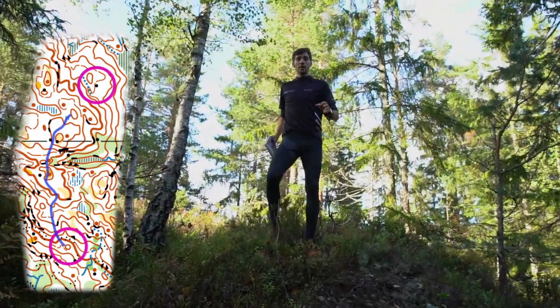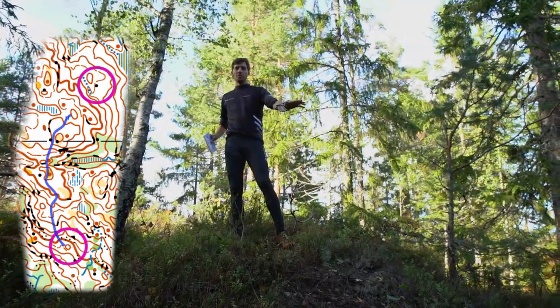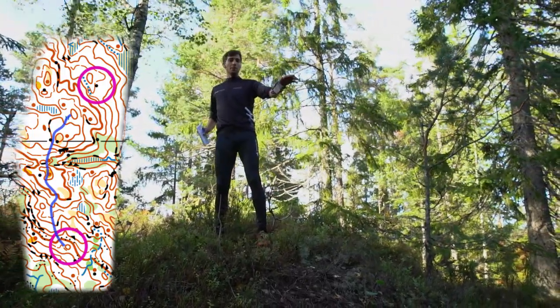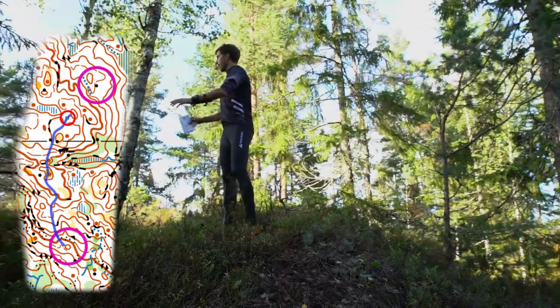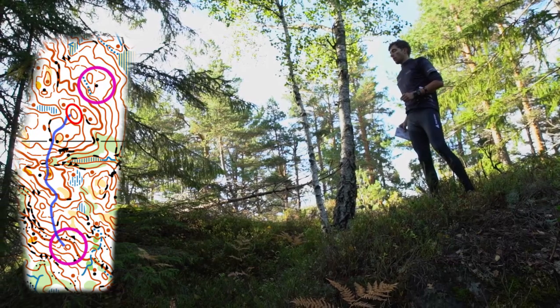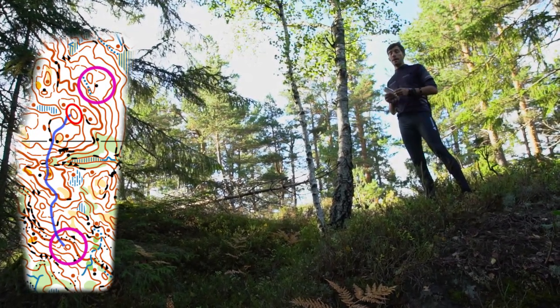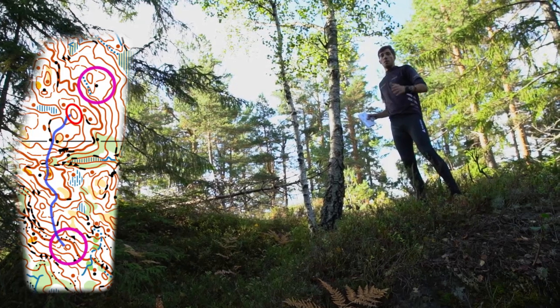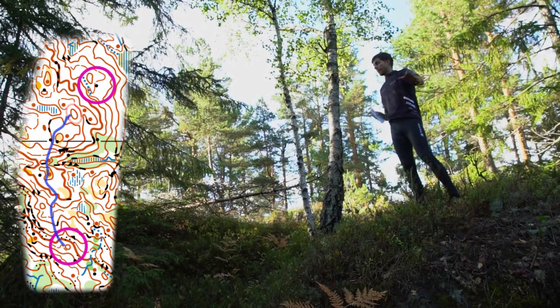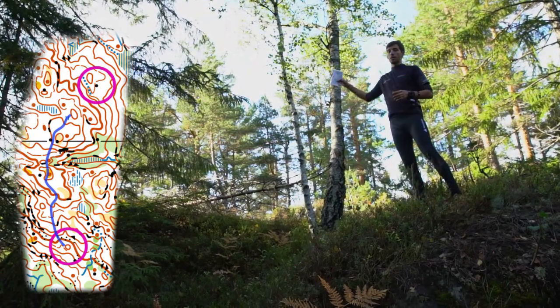You may have noticed the vegetation on the ground just changed and got wetter, which means I was running through a little marsh. Here you can also see a hill — this is actually my attack point, the position from which I want to attack my control. With the marsh as an additional feature, I can be sure it's this hill and not one further down the ridge.